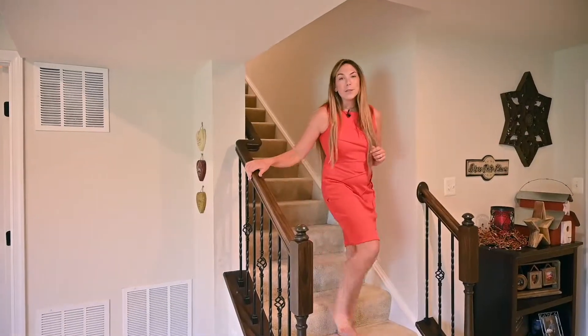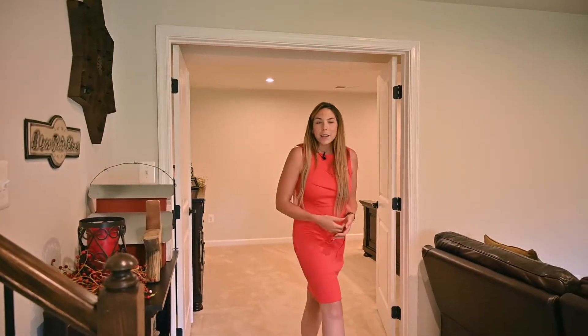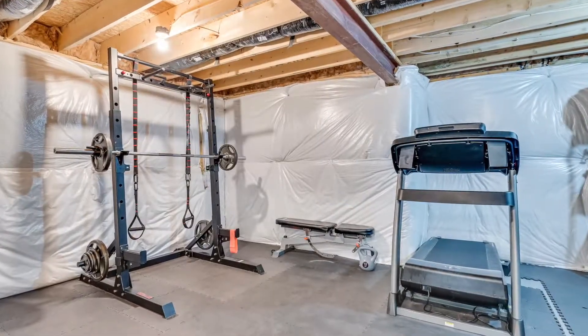Coming down into the mostly finished basement, we have a completely finished media room which you can use for whatever you'd like. We have a nice open space that is a walkout basement, a bathroom with all the upgrades, and you have extra storage area, workout area, or whatever you'd like to have.